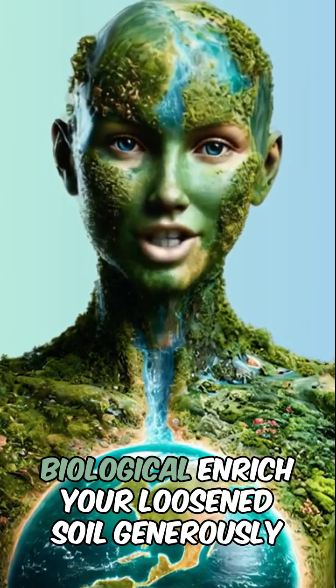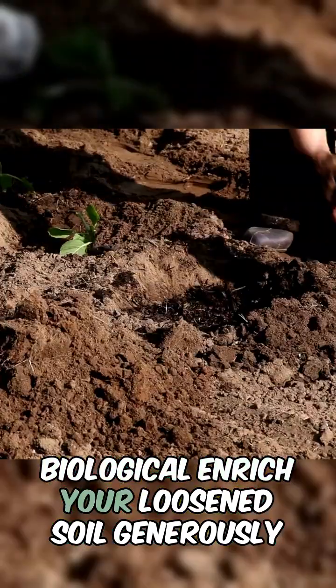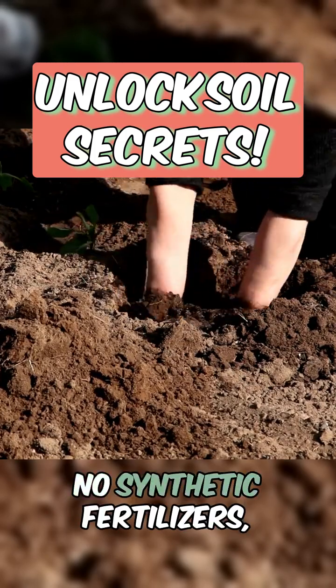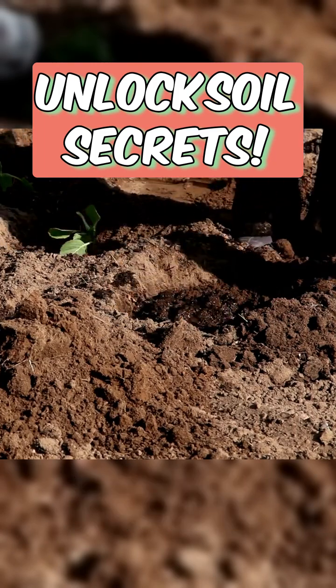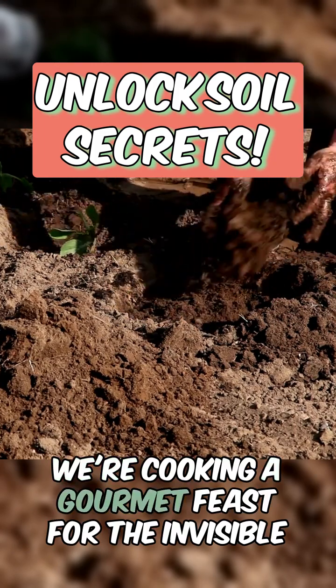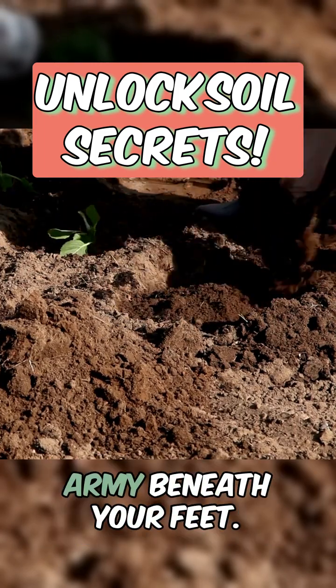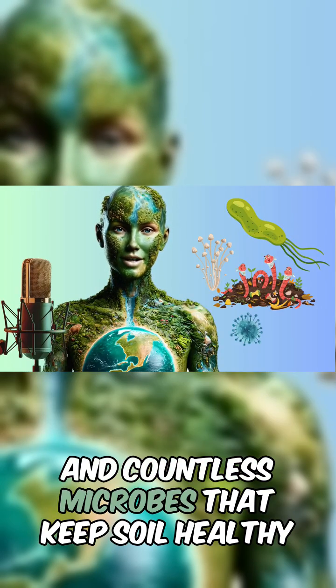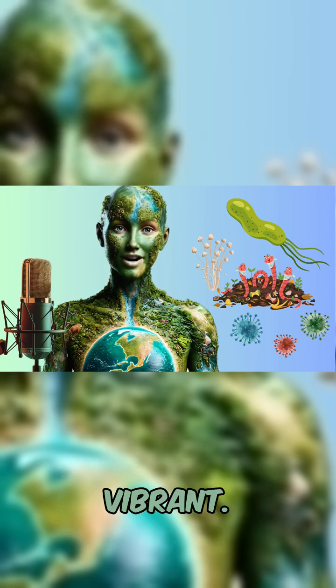Here's where things get biological. Enrich your loosened soil generously with organic compost — no synthetic fertilisers, please. We're cooking a gourmet feast for the invisible army beneath your feet: bacteria, fungi, worms and countless microbes that keep soil healthy and vibrant.